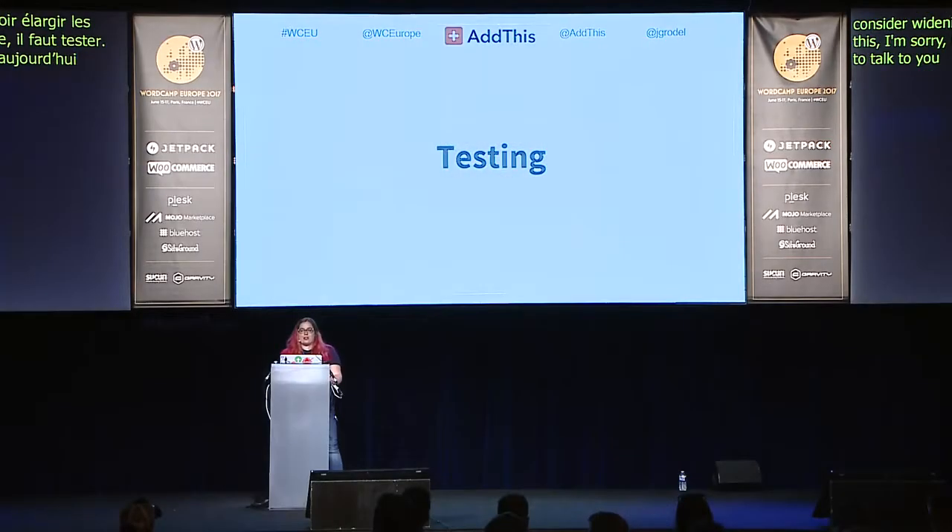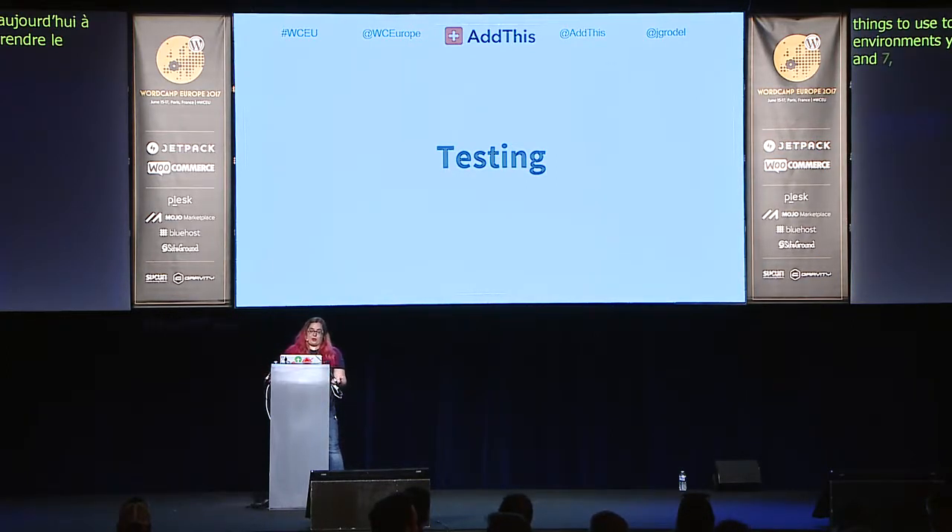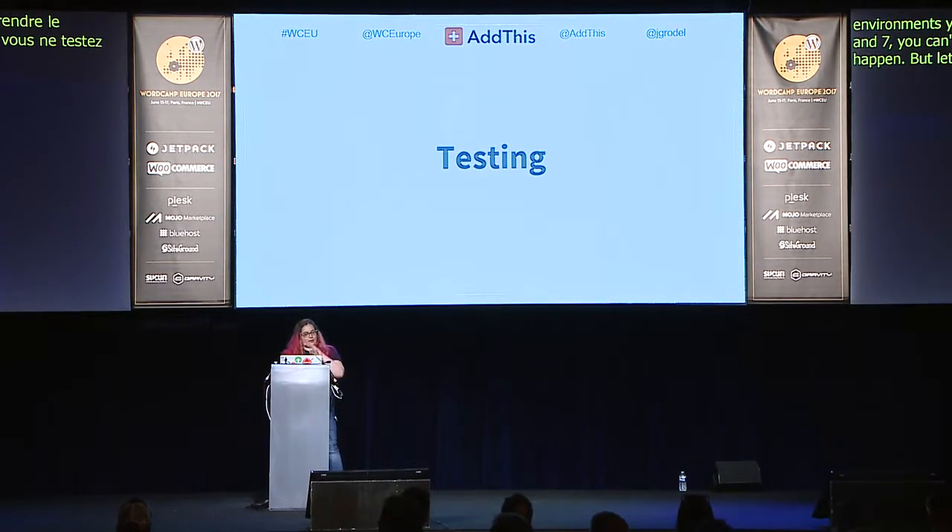The first step in all of this is testing — we can never get away from testing. I'm going to talk about things you can look at when writing your code and tools to make the process smoother, but if you're not testing your code in both PHP 5 and PHP 7, you can't be sure it's doing what you want. So that testing still needs to happen.